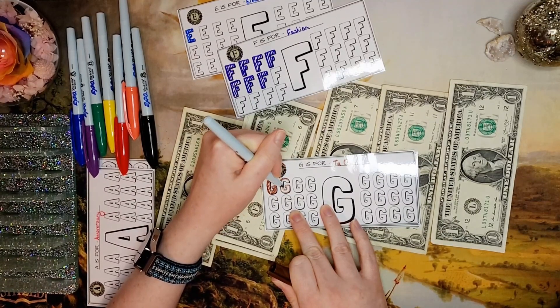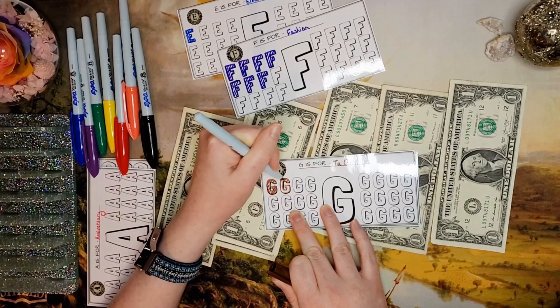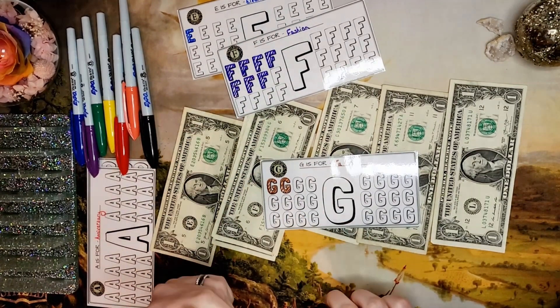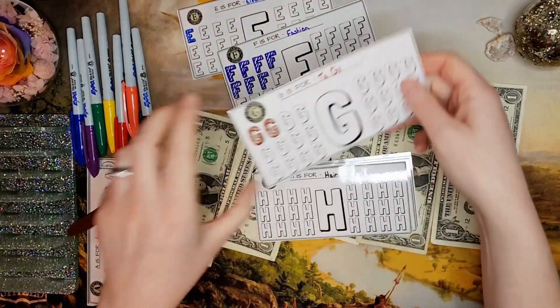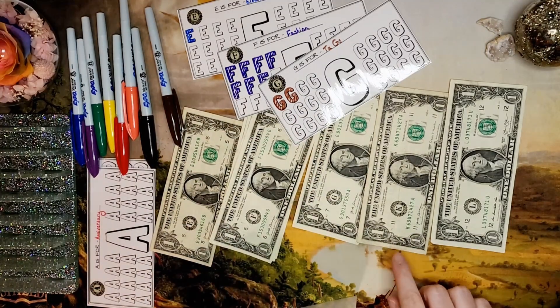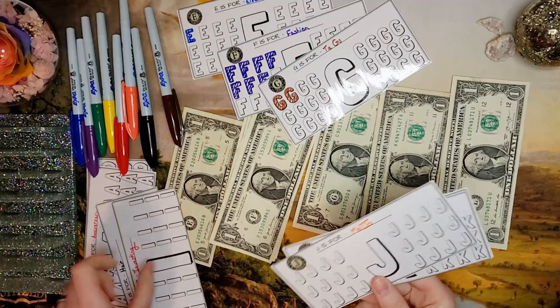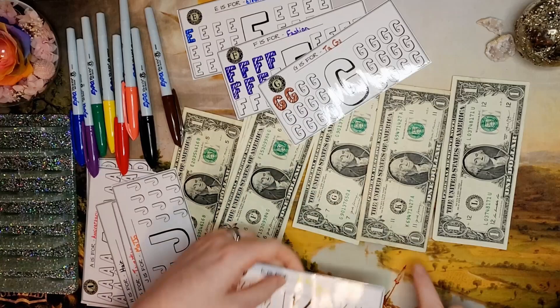I thought this was just a fun little use for my extra ones that I get randomly throughout the year, to go towards different funds. I won't miss them and they'll come in handy later. H was for hair, I was for investing, J's for Mojo, K is for hiking gear — and we got one K.